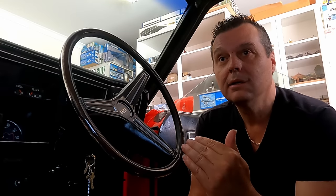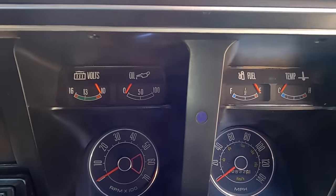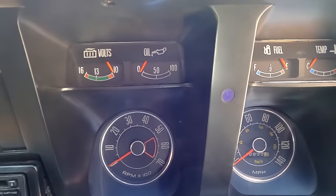The gauges go the opposite way. In the XA the needles come to the centre; in the XB they all go to the left. So this still has the proper XA gauges, not XB.